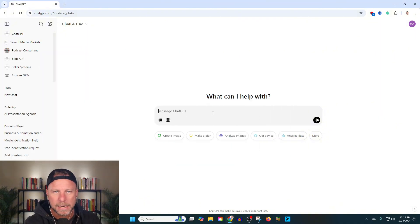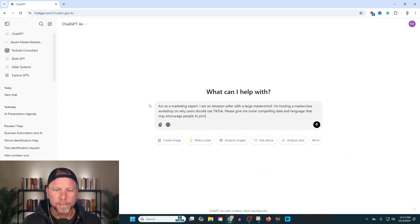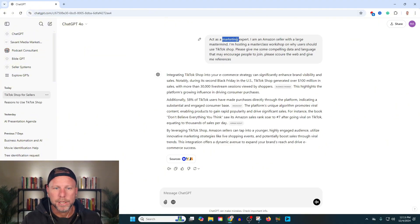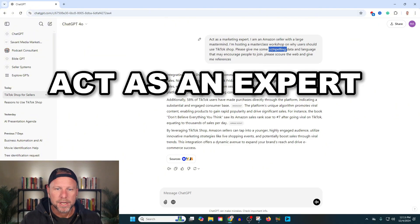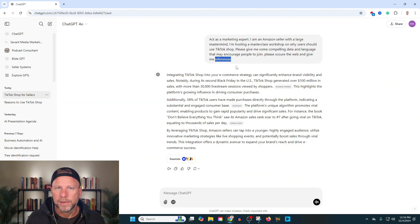I came over here to ChatGPT and I typed in: act as a marketing expert. I'm an Amazon seller with a large mastermind. I'm hosting a masterclass workshop on why users should use TikTok shop. Please give me some compelling data and language that may encourage people to join. Please scour the web and give me references. Now you'll notice in this prompt I'm using some very specific language: act as an expert, compelling, scour the web, give me references. It's really important that you're using language like this inside of your prompts to get a great result.